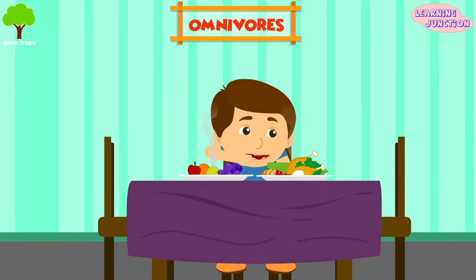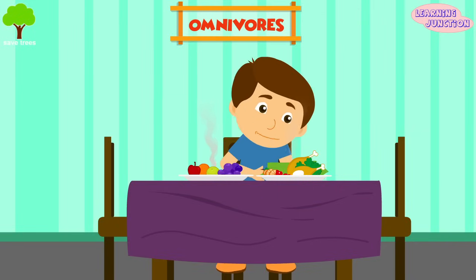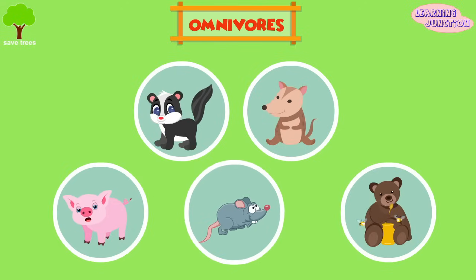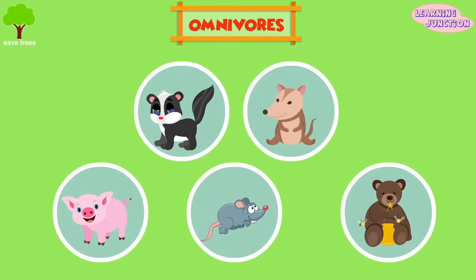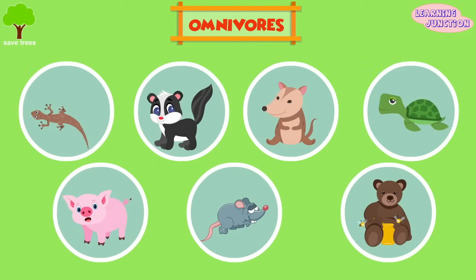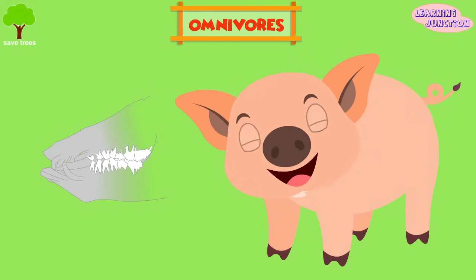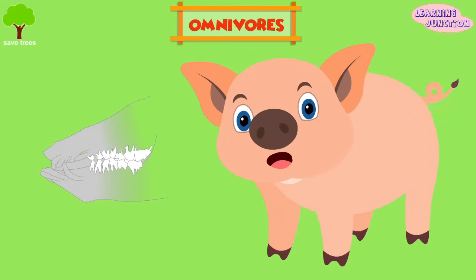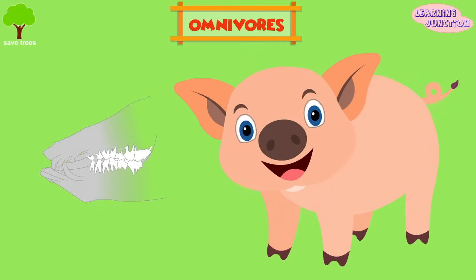Humans are genetically designed to be omnivores. Some common omnivores include possums, skunks, pigs, rats, and most bear species. Some reptiles, such as lizards and turtles, are also omnivorous. These animals have different types of teeth that help them to eat both the flesh of other animals and plants.